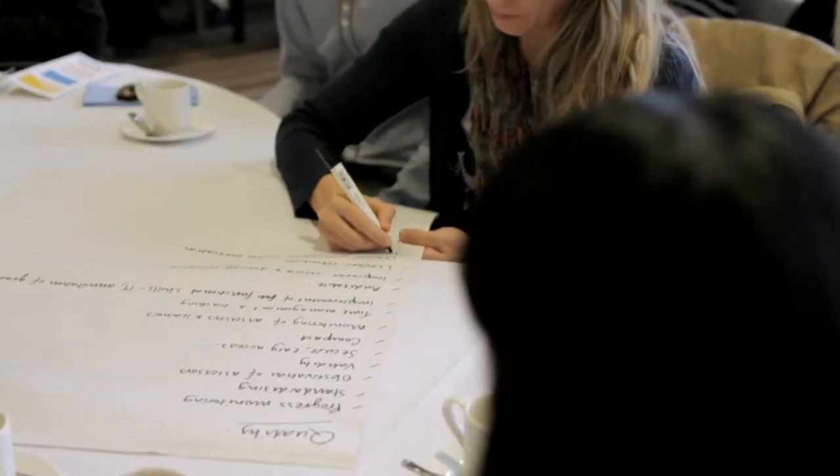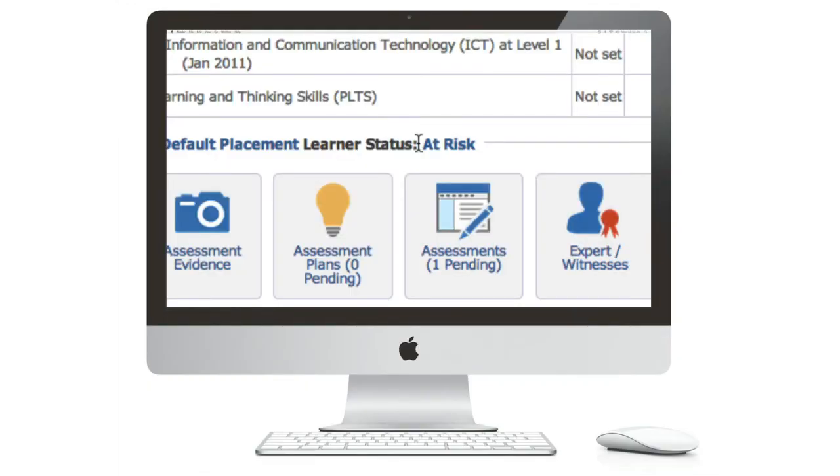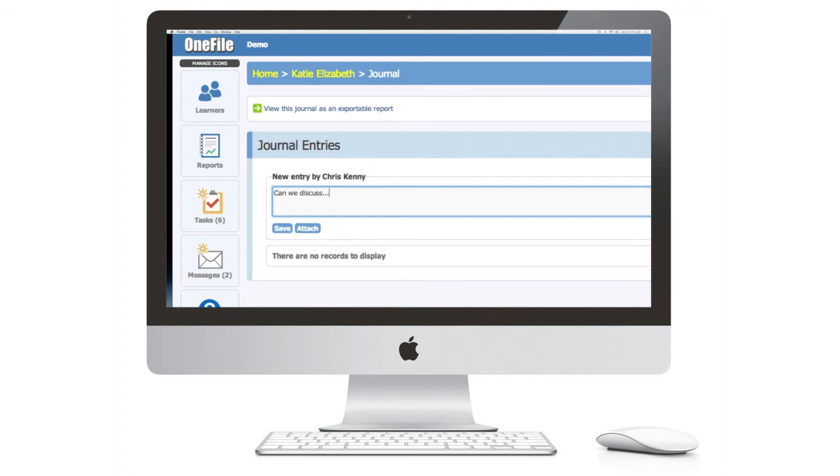It's enabled us to move with the times and the technology. Most of our learners are young people, so this is what they expect from us really now. The fact that we can track where every learner is at any point in time, we can see whether they're at risk of leaving the programme, of leaving the apprenticeship. We can capture that any time.